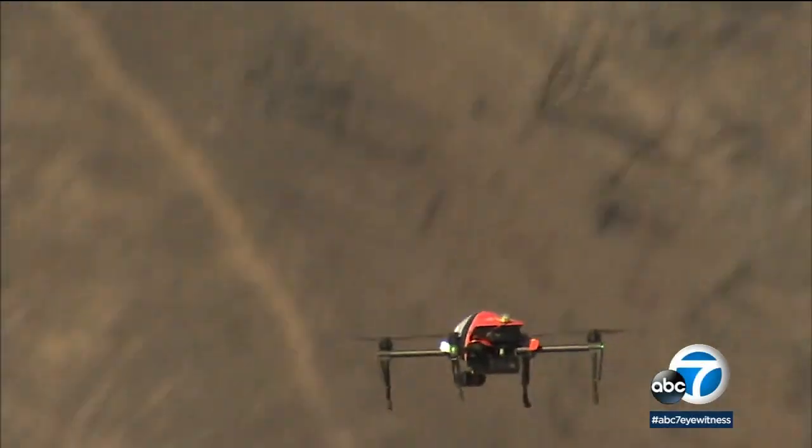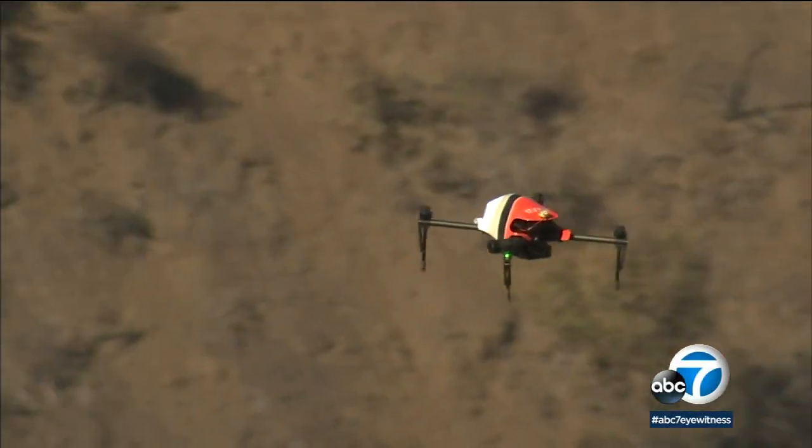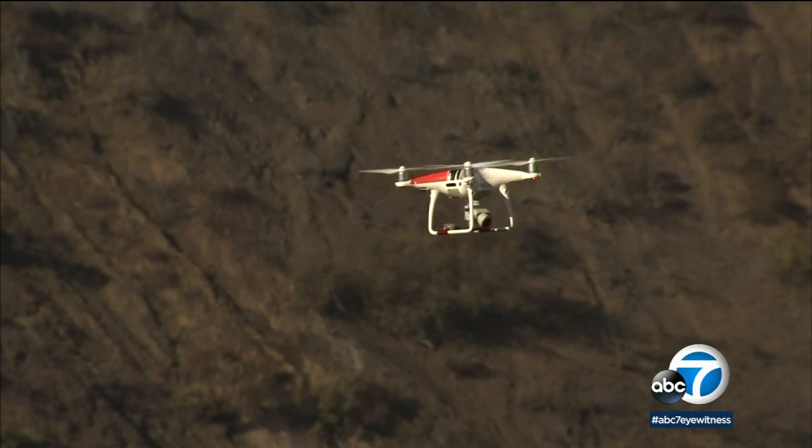The unmanned aerial system is cheaper to fly than a helicopter and can quickly give the incident commander a firsthand look at what's happening, instead of getting the information over the radio. It really fills that gap between boots on the ground and the assets we have in the air.